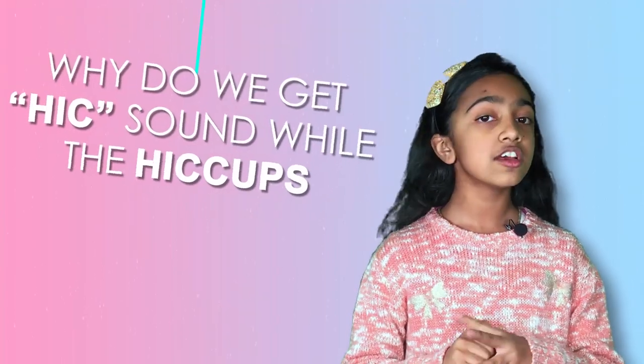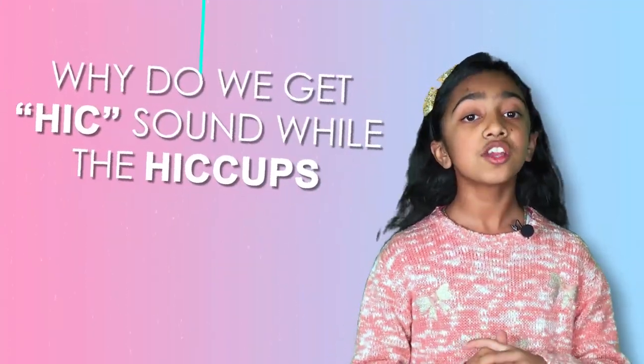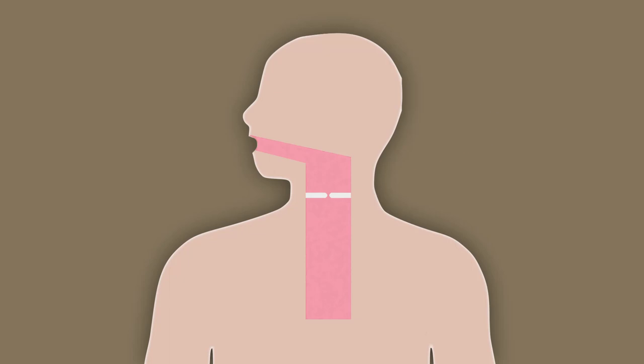When you get hiccups it can be a little annoying. Now are you wondering why you get that little 'hicc' sound? When you breathe normally you don't get any sound, but you do get that sound when you have hiccups. That's because your vocal cords are inhaling air too quickly.